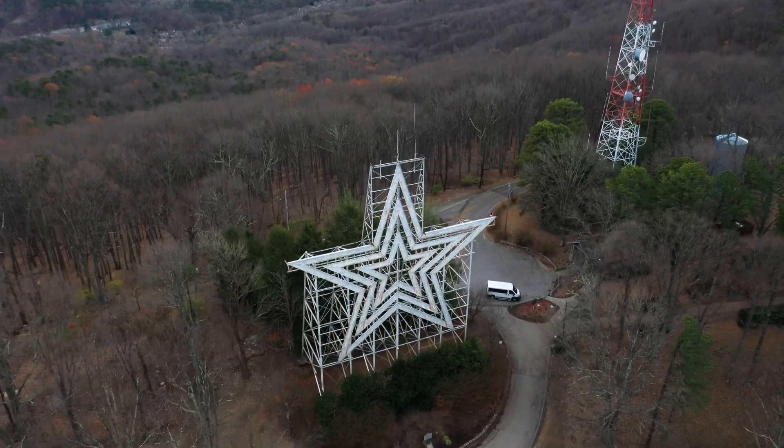The star was actually built in 1949 as a holiday decoration — can you believe it? It has over 2,000 feet of neon tubing and overlooks the whole valley. It still glows every night. It lights up white but has the potential to shine red, white, and blue for patriotic holidays. We always say it's a little beacon of coming home to Roanoke — whether you're flying in or driving in, you see the star and think, 'Ah, home.'